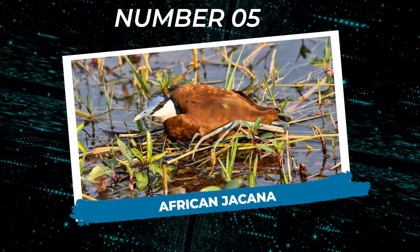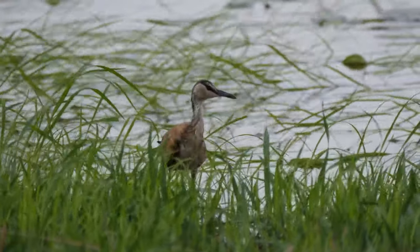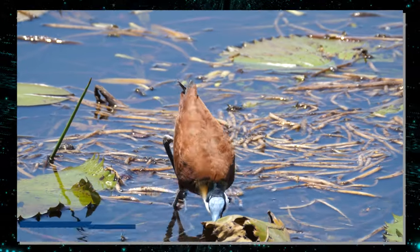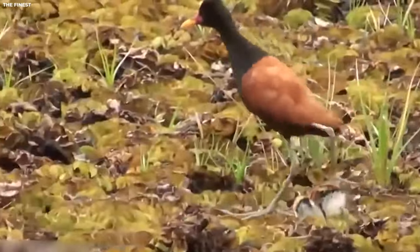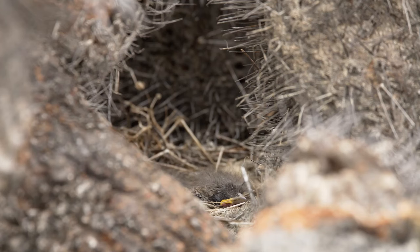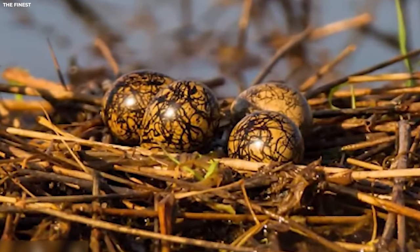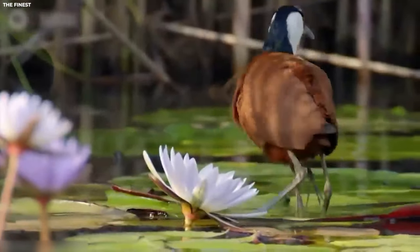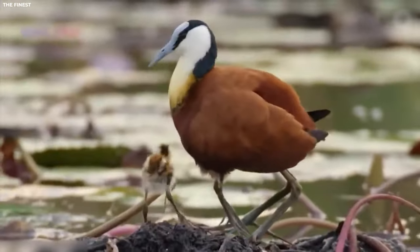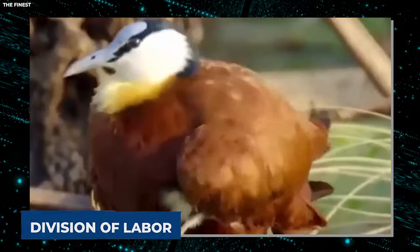Number five: African Jacana. The African jacana is a bird with a nest-building strategy as unique as its long legs. Renowned for its oversized feet, which allow it to walk on floating vegetation with ease, the African jacana also uses those feet in nest building. Unlike other birds that build nests in trees or on the ground, the African jacana creates a floating platform out of aquatic vegetation, including lily pads and other water plants — talk about thinking outside the nest.